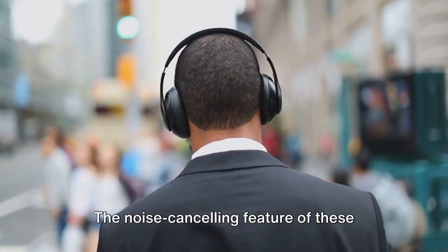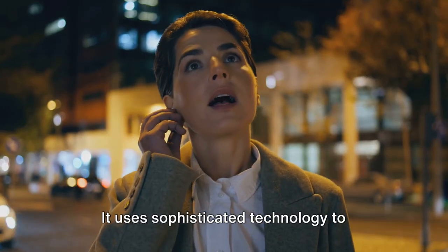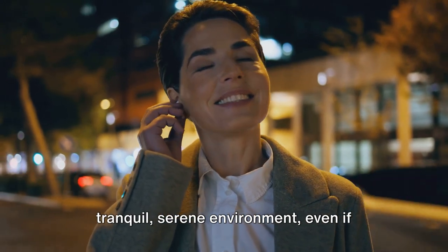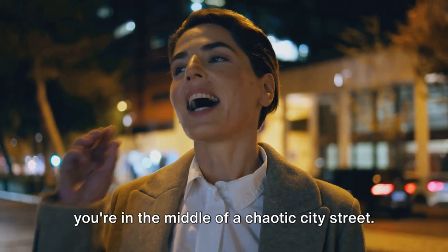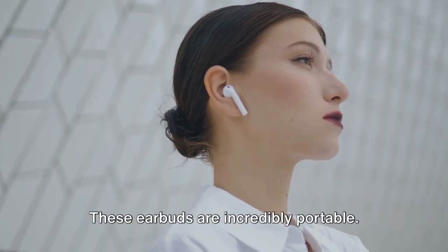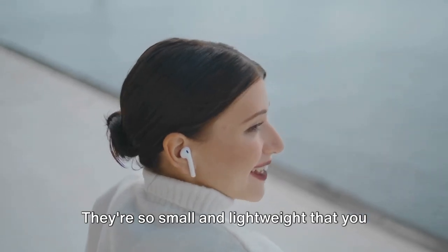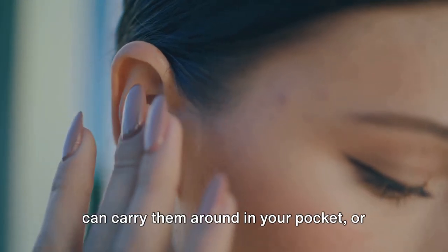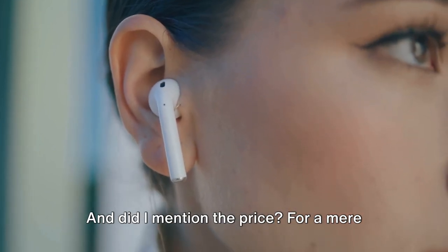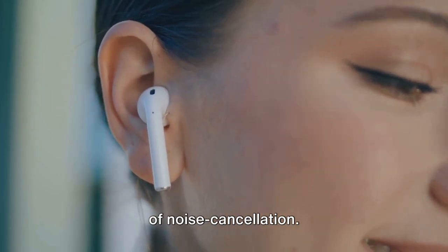The noise-canceling feature of these earbuds is truly a marvel. It uses sophisticated technology to cancel out the ambient noise around you, making it seem as though you're in a tranquil, serene environment, even if you're in the middle of a chaotic city street. These earbuds are incredibly portable — so small and lightweight that you can carry them in your pocket or even wear them around your neck. And the price? For a mere $20, you can enjoy the luxury of noise cancellation.